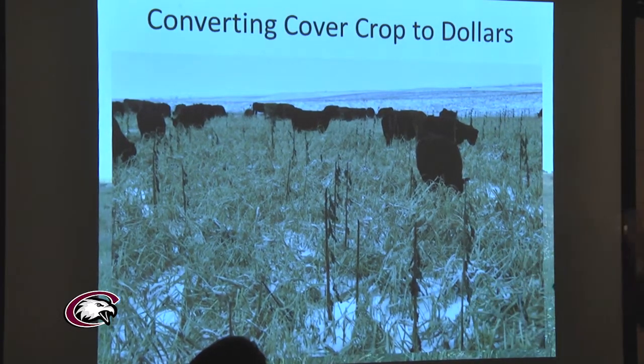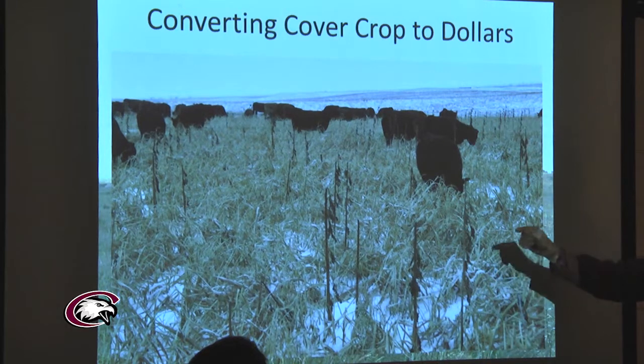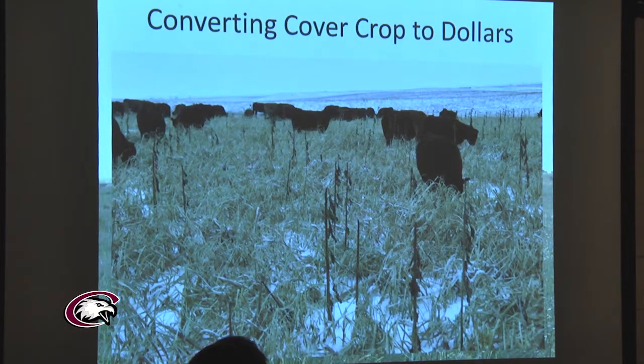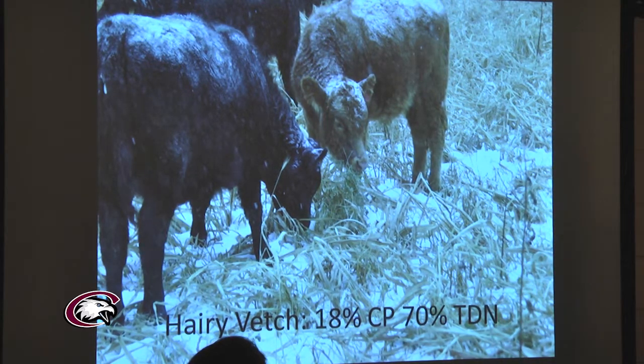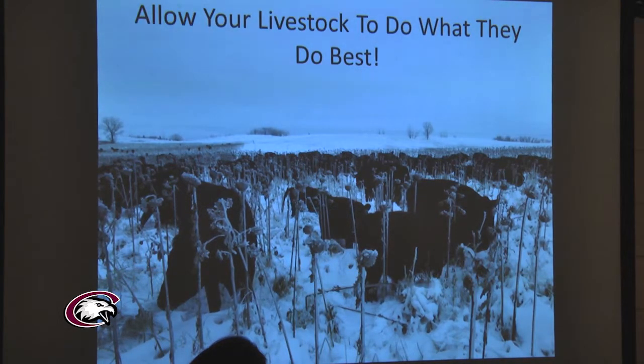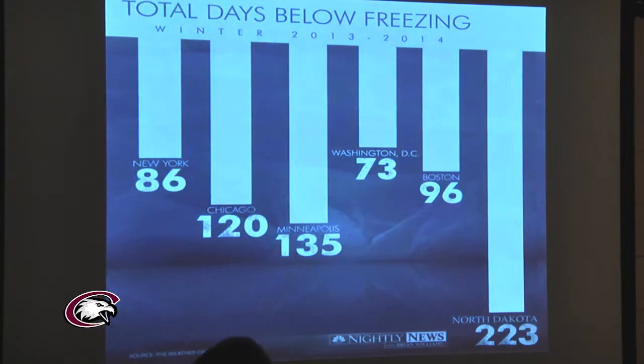This is a picture of the pairs during the winter months, grazing diversified cover crop planted after wheat in July. It doesn't look like much — maybe no better quality than wheat straw — but in reality it contains hairy vetch, which is about 18% crude protein even at this time of year, and about 70% TDN, or total digestible nutrients, as a measure of energy. Tremendous winter feed for cow-calf pairs. There are also some sunflowers in there; the cattle graze even under these kinds of winter conditions.